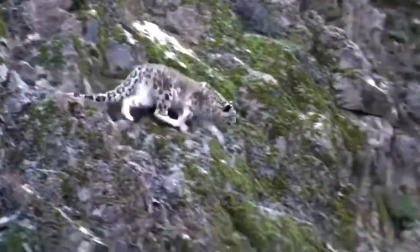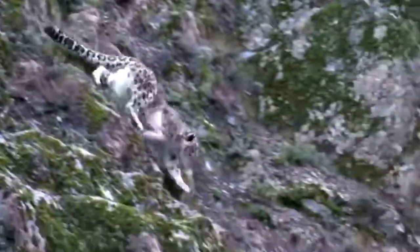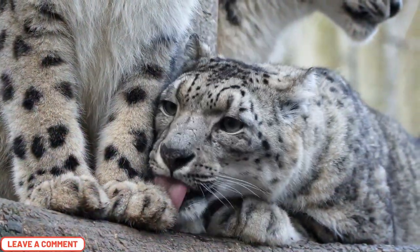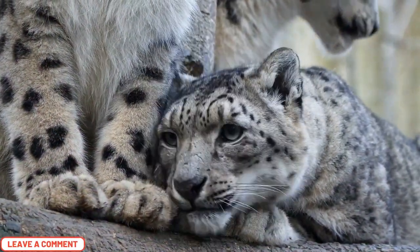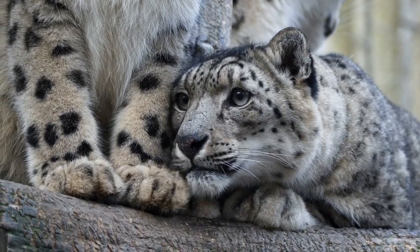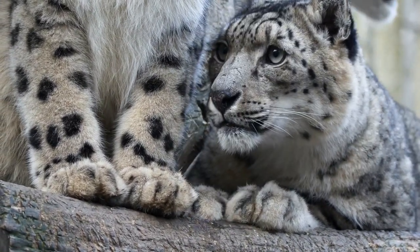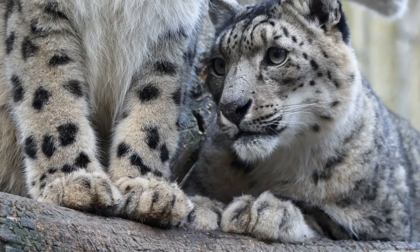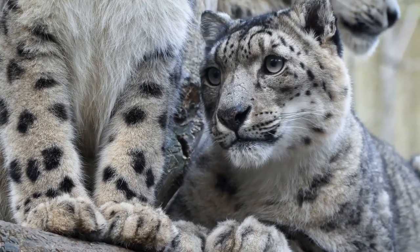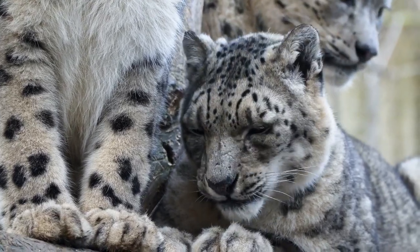Snow leopards have short front legs and broad muscular chests, which are great for absorbing the impact of long leaps during hunting or while jumping down the mountainside. Their big chests are also very effective at taking in large amounts of air with each breath, because at high altitudes the oxygen level in the air is very low. They can travel as far as 15 meters or 50 feet in one bound, and can jump as high as 1.8 meters or 6 feet without a running start.